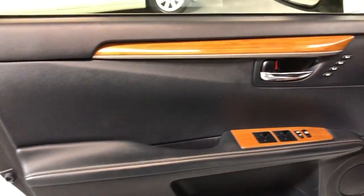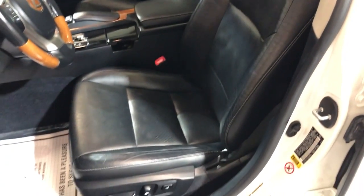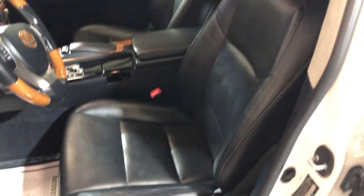Power windows, power locks, power mirrors, power memory seats. Beautiful factory wood trim with a black leather interior. Leather is super nice and clean. Power seats, heated and cooled seats.